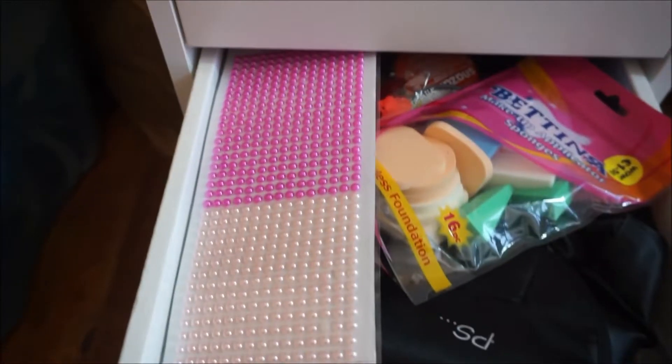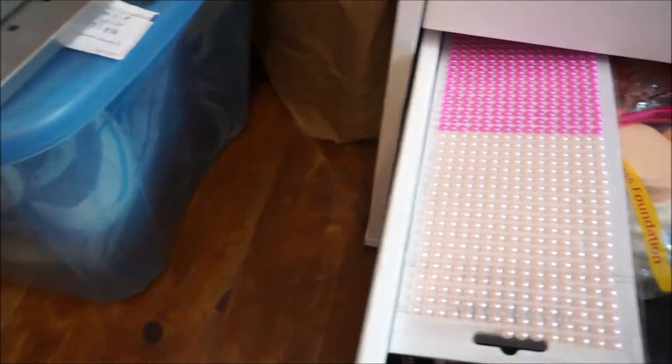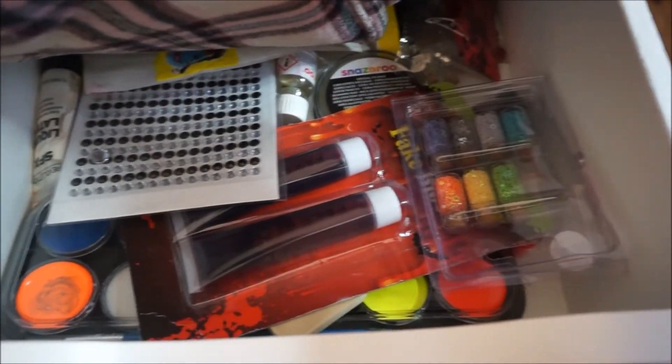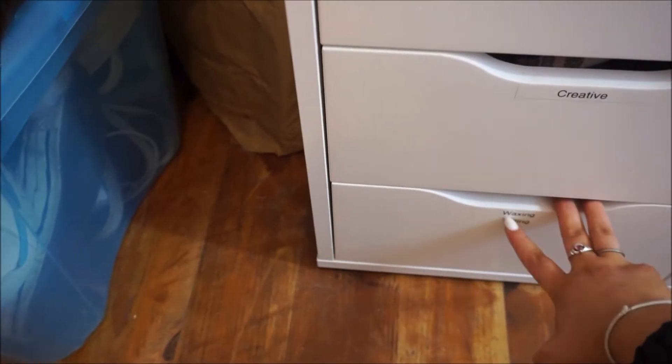Here I have all my creative drawers. Anything like gems, pearls, face paints, blood for Halloween - anything like that is in this drawer. And then there's stuff just for waxing and tinting that I have.